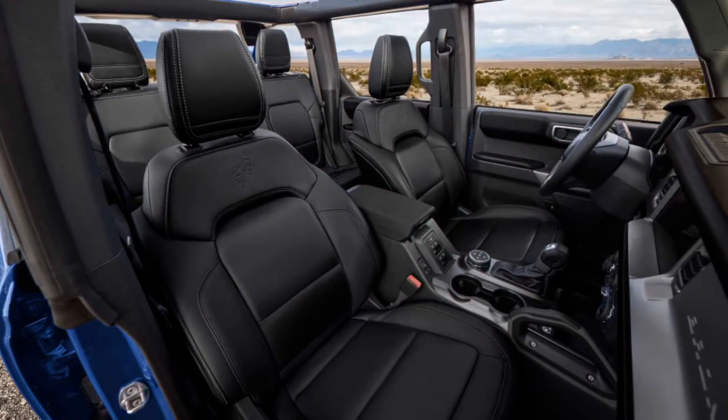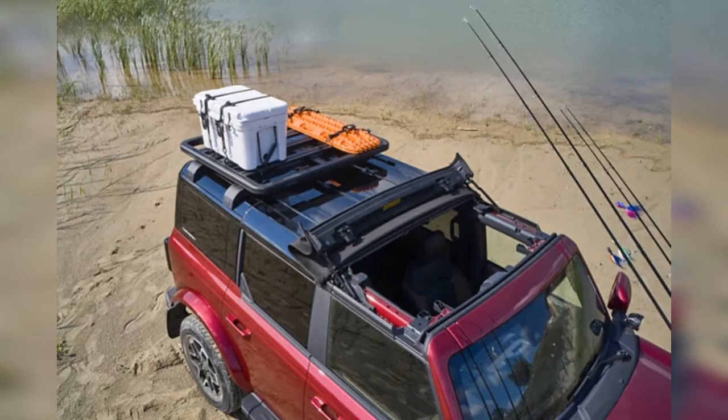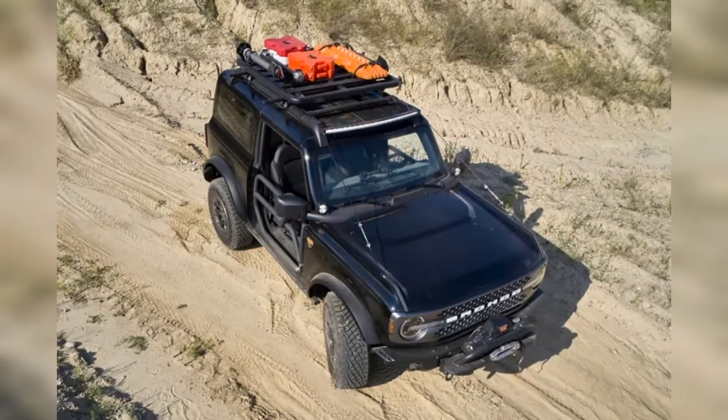While $61,000 is by no means cheap for a small off-roader, the base model checks in under $30,000. Preliminary information from Ford suggests most reservations are falling in the middle of the Bronco's seven initial trim levels.